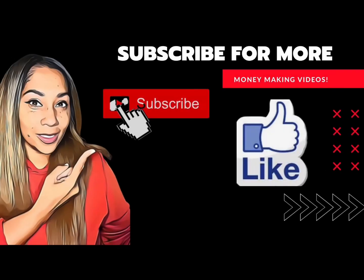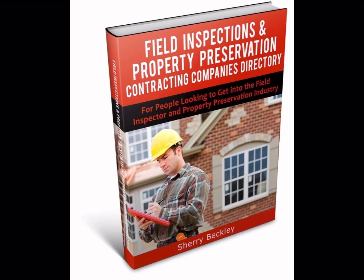Subscribe to the channel and hit the notification bell for more money-making videos. In my new ebook, I have a list of field inspections and property preservation companies in all 50 states. I made over $100,000 a year in this industry, so download the ebook in the link in the description of this video.